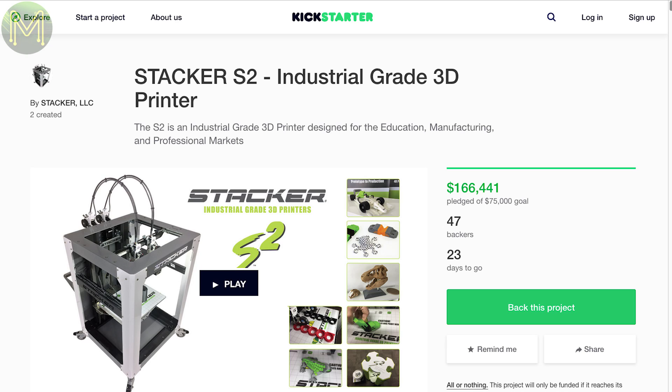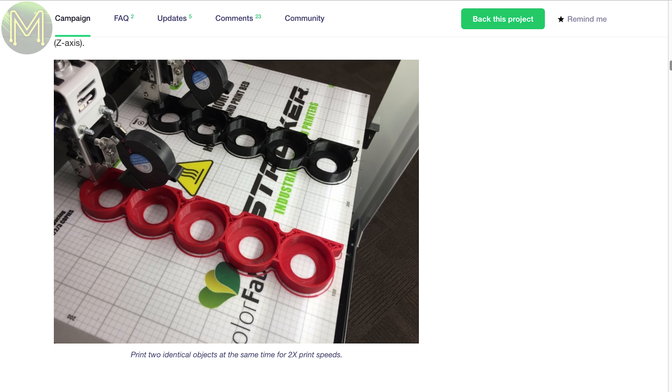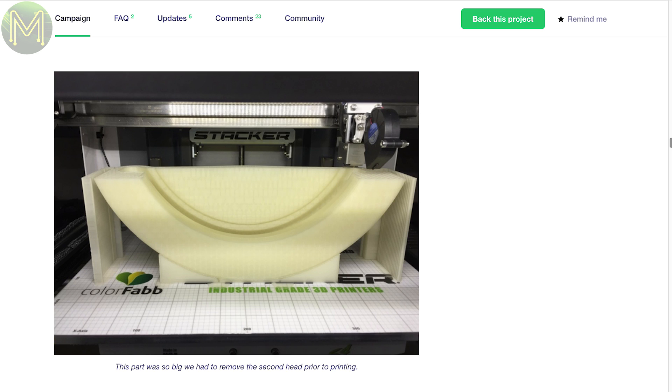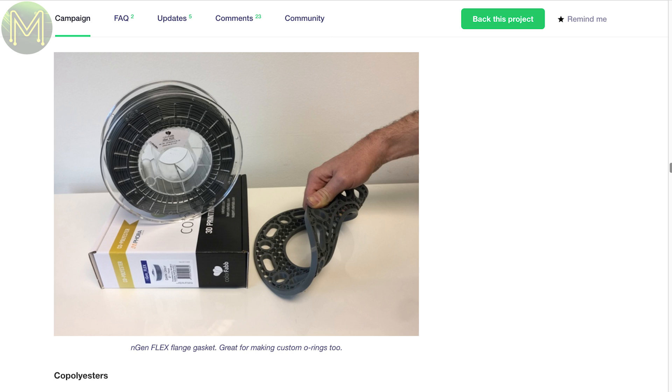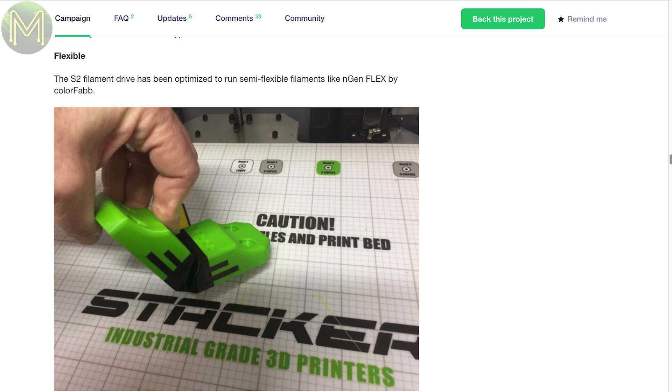Yet another 3D printer, but unlike 90% of them on crowdfunding sites, this one looks like it does the job. It's expensive, but the word 'industrial' warrants this price tag. It's a two-headed printer capable of printing 175mm by 315mm by 525mm at 150mm per second, down to 6 microns, and can accept almost any known filament you can throw at it. It has a 1kW power supply — it is, after all, industrial.